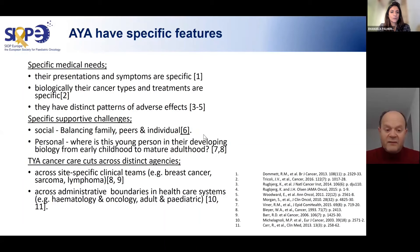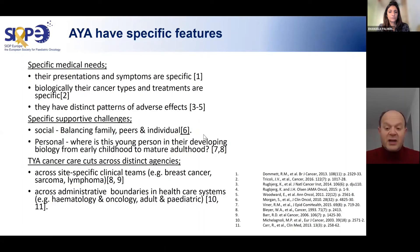Providing services to young people with cancer cuts across distinct agencies and site-specific clinical teams such as breast cancer, sarcoma, and lymphoma, as well as across administrative boundaries between adult and pediatric hematology and oncology. Adolescents and young adults have inequitable access to specialist services that can provide both expert cancer care and consideration of their unique psychological, social, and financial needs. Ewing sarcoma is one of the cancers this young group develops.